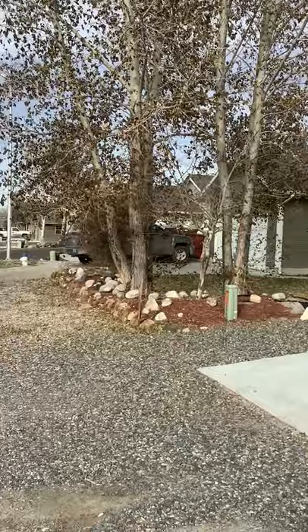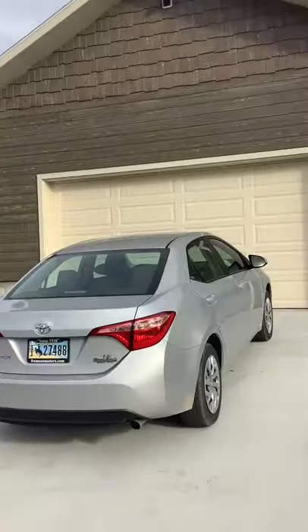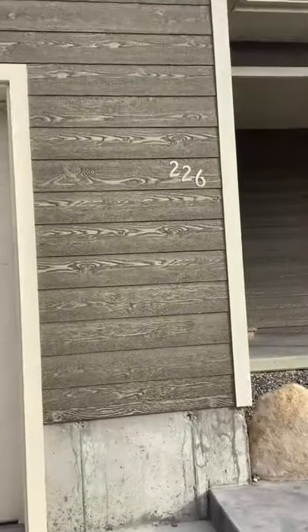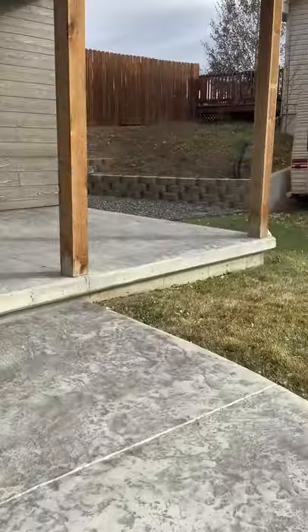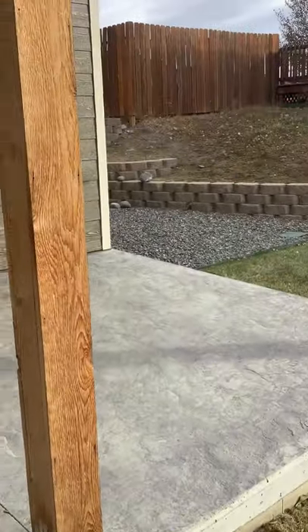This is 226 Robert. As you can see, it's a nice residential area next to a newer subdivision. The house has good siding and a nice big front porch.